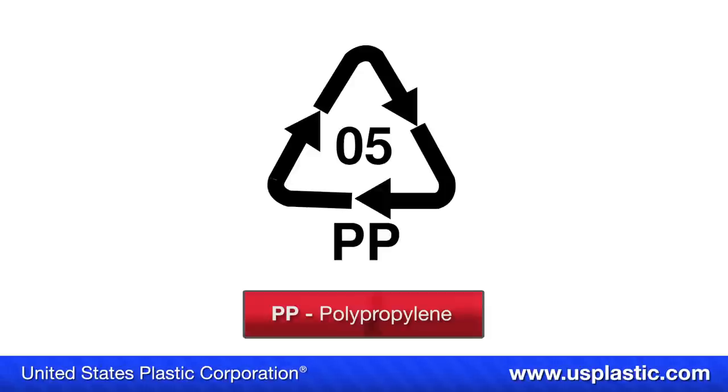Symbol number five is polypropylene, otherwise known as PP. Polypropylene is found in yogurt tubs, diapers, outdoor carpets, and some Tupperwares.